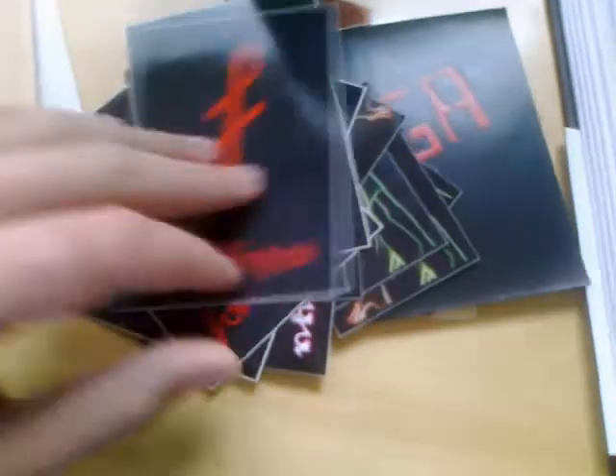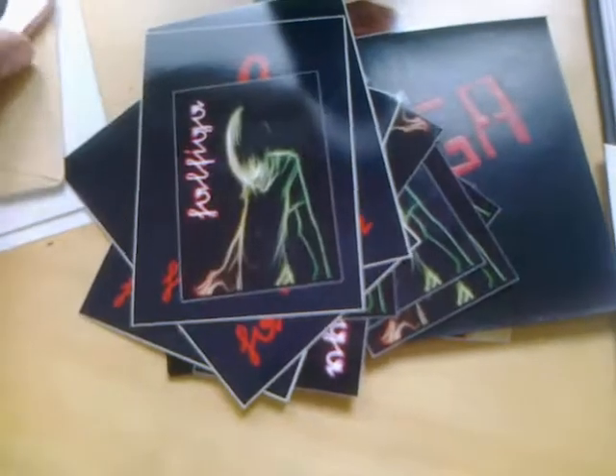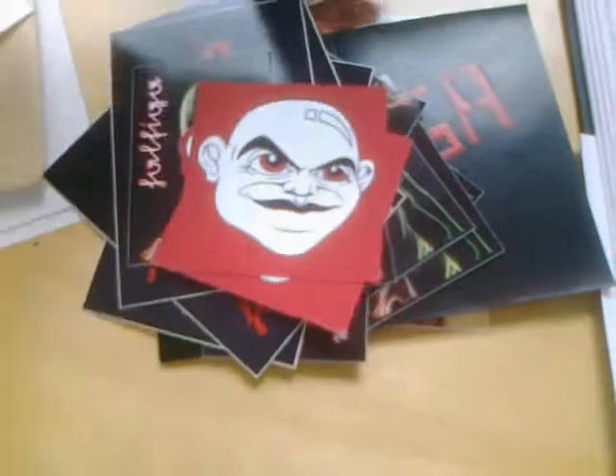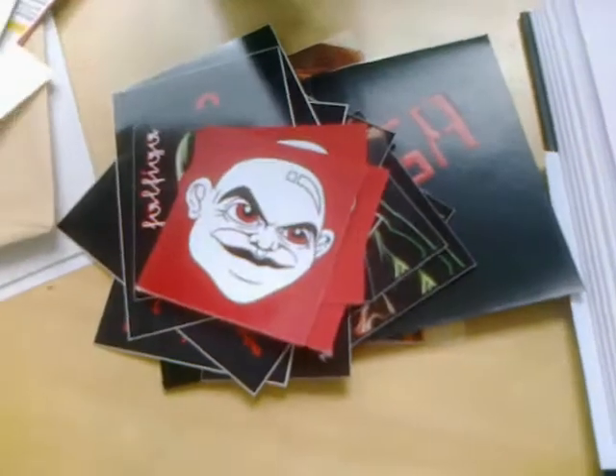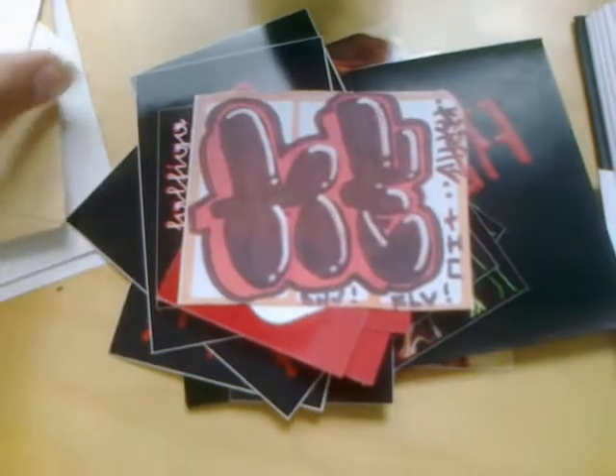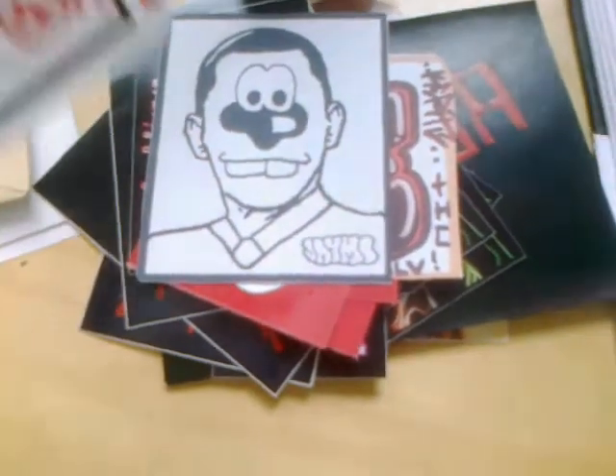Now let's go on with the stuff from Mines — I only have a few of those. Mines sent me this one, a sticker from JMO, and I think that's Kojak.